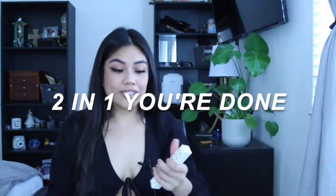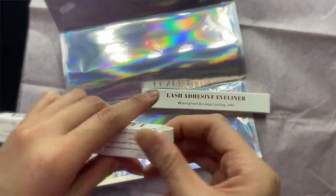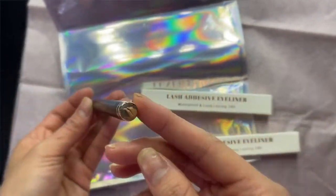It is waterproof and smudge-proof. You don't even need to be an eyeliner pro to apply this. On this side I did no wing and on this side I did a wing — literally you just do a line and pop the lashes on, you are done. No wait time, you don't have to wait for it to dry. Literally two-in-one, you're done. And the packaging is so cute.